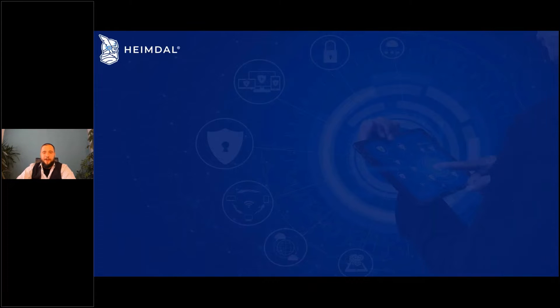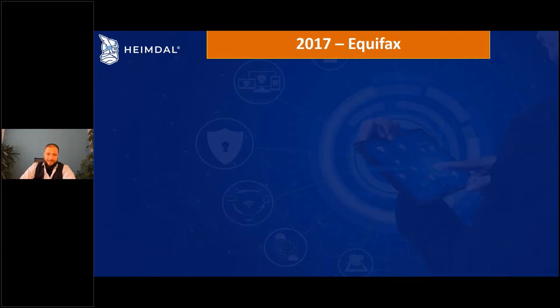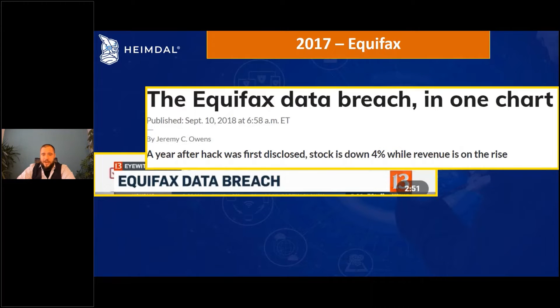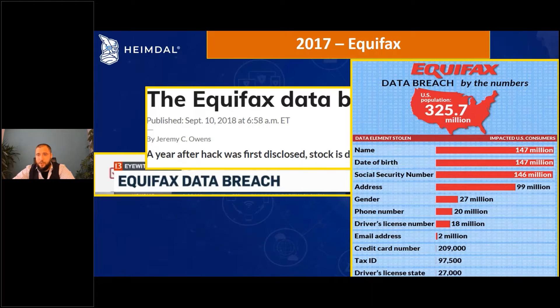Number three: this attack happened in 2017 and it's called the Equifax data breach. This one shook the entire world. Equifax handles very sensitive data, so it was all over the news. Their stock plummeted, continuing to go down over the following year. If we look at this table, we can see exactly what type of data was exposed — you can see how sensitive this data is.